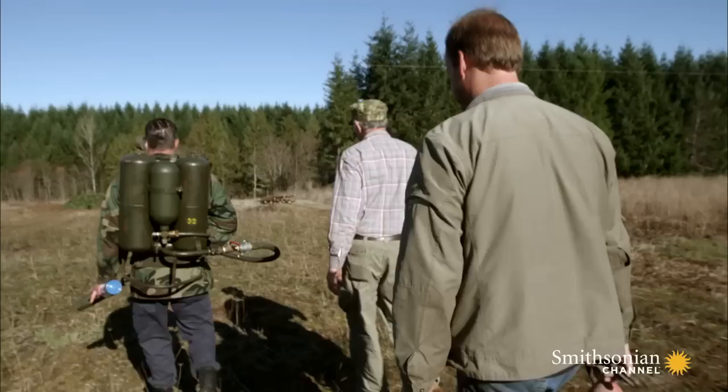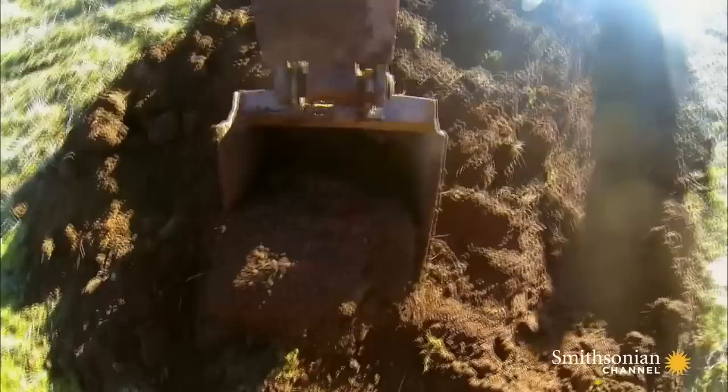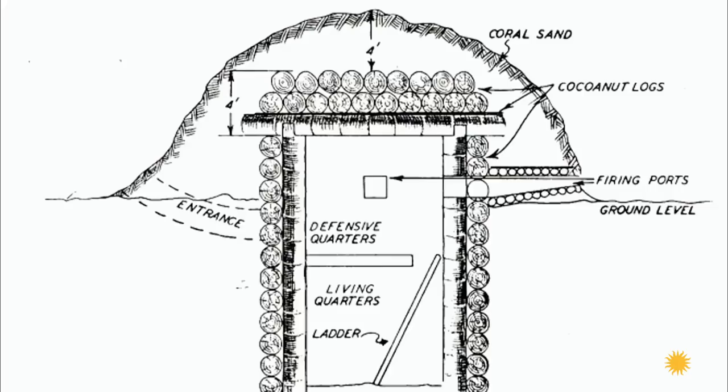But we still need one last thing: a target — a spider trench, a bunker dug into the jungle and covered with logs and earth. During the Pacific War, this deadly Japanese invention claimed countless American lives.